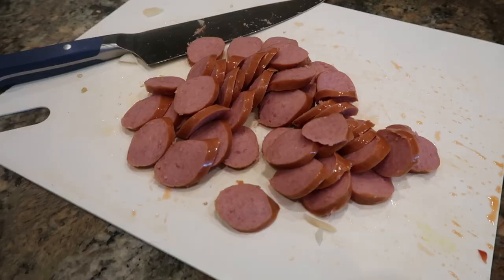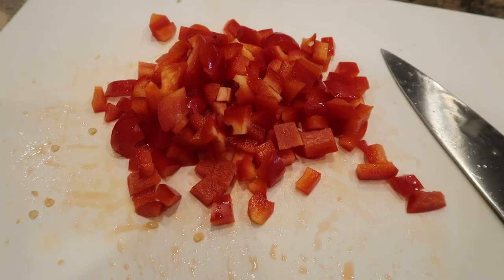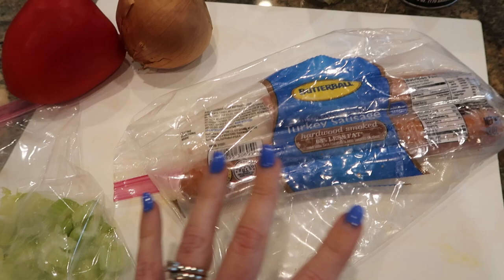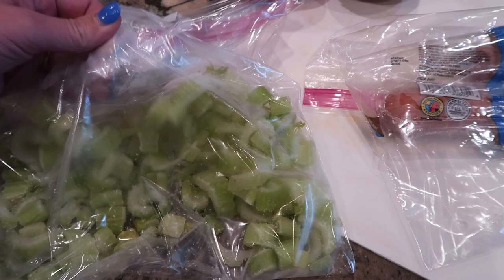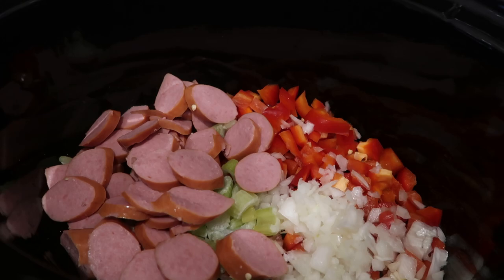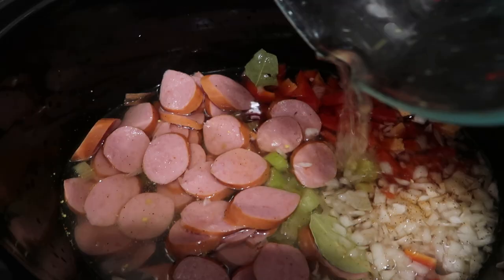I have an open package of turkey smoked sausage to use up, and in my refrigerator I found a red pepper and a yellow onion that is almost past its prime. I was feeling a jambalaya-style sausage and rice dish, and I remembered I had some celery in the freezer — I'd chopped it up before it went bad and froze it. I have my veggies and sausage chopped up in the crock pot along with two bay leaves, about a teaspoon of Tony's seasoning, a little chicken broth base, and about three cups of water, and I'm getting this going on high.